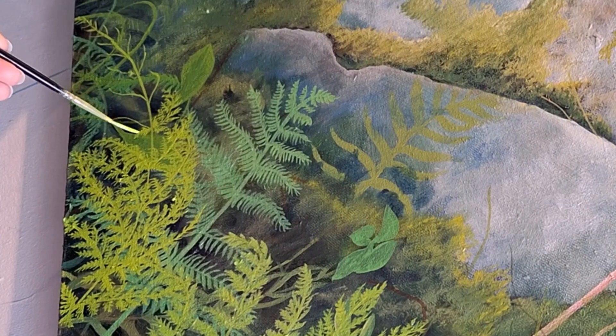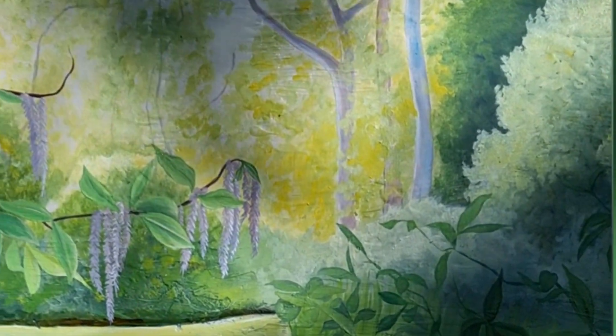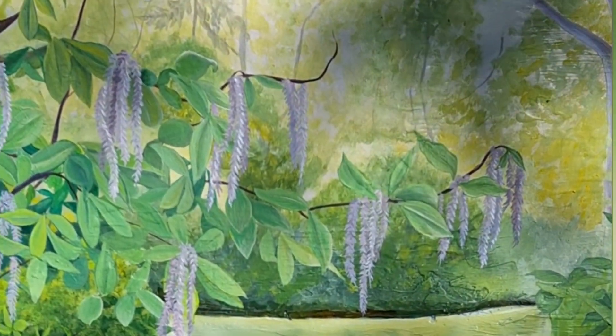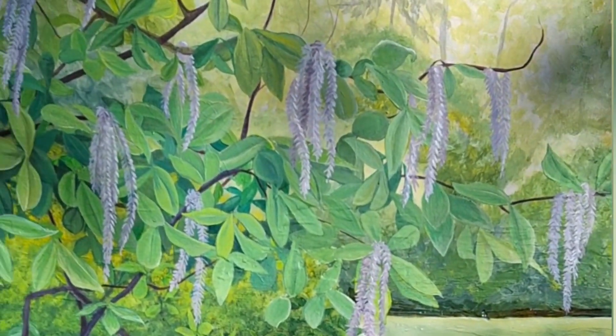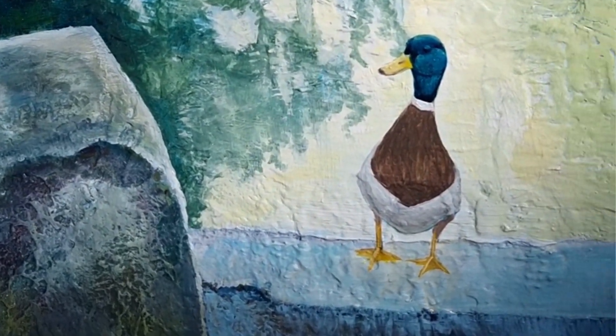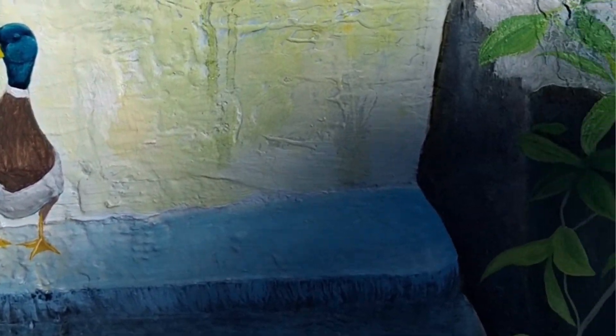I bring the painting together by getting lost in the tiny details. I want to celebrate the therapeutic nature of painting and share the dreamlike moments that being outside brings to us if we slow down and take the time to notice them. Thanks very much for watching. I hope you enjoy the online exhibition.